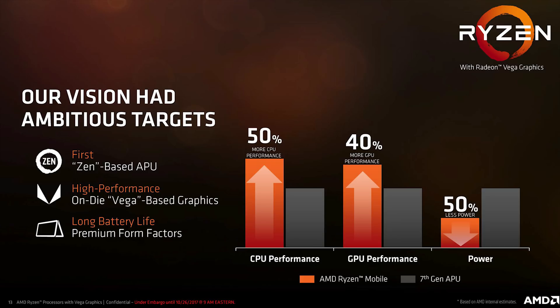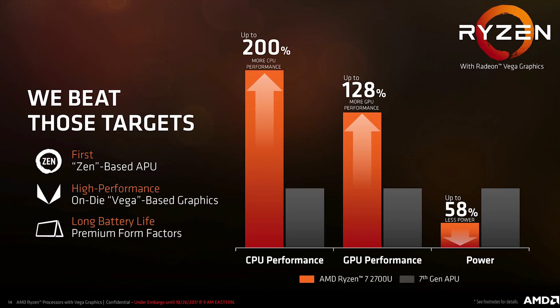Even if those targets were hit, Intel would have been able to walk over Raven Ridge. But AMD decided to take things a bit further, and this is what they ended up achieving: their first Zen-based APUs have CPU cores that are up to 200% faster than 7th generation processors, and graphics processing has been boosted by 128%.